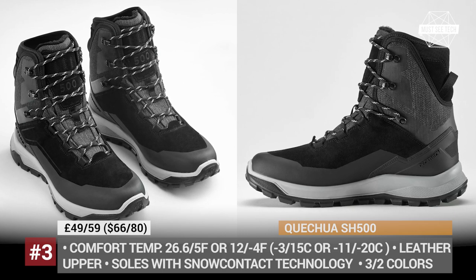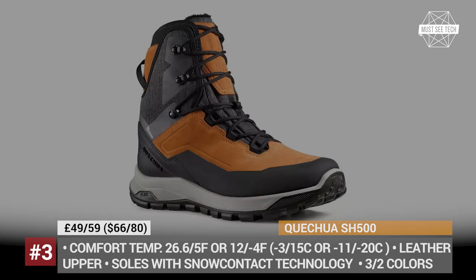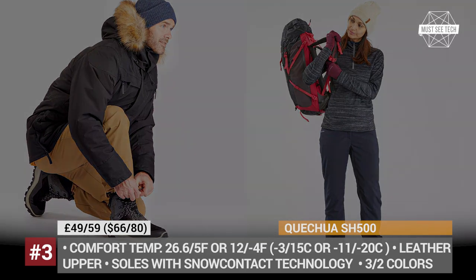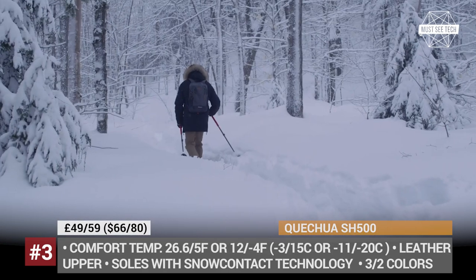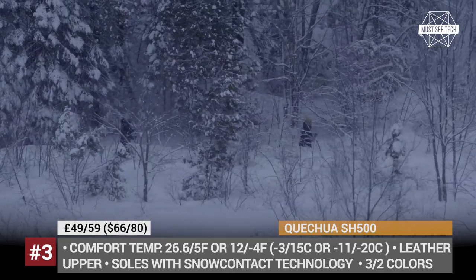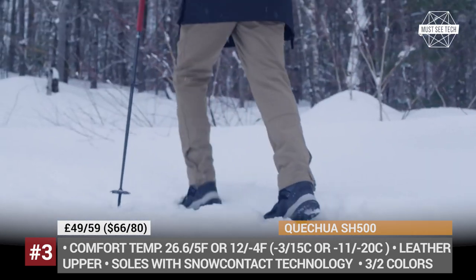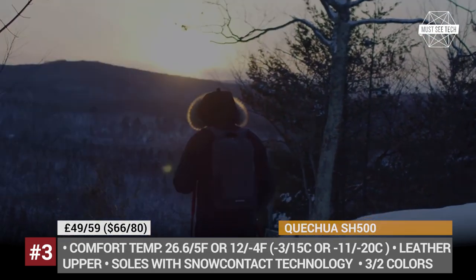Cachua SH500. According to Cachua, these winter boots were inspired by nature itself. The brand's footwear designer Sebastian is an avid mountain hiker who has been fascinated by wild animals in harsh environments, so he created the SH500 to mimic the paws of a snow lynx. The soles utilize snow contact technology for a perfect balance between grip and traction. Offered in men's and women's versions with leather uppers and breathable waterproof membranes, both styles have been tested for 5 miles at a time. The women's shoes are rated for 26°F stationary and 5°F walking, while the men's boots are rated for 12°F and 4°F respectively.